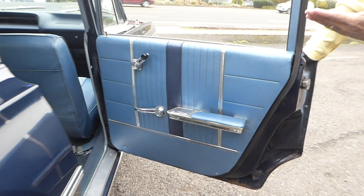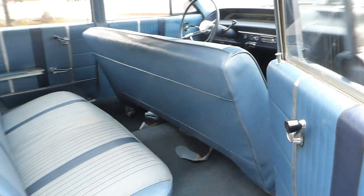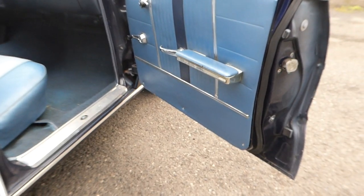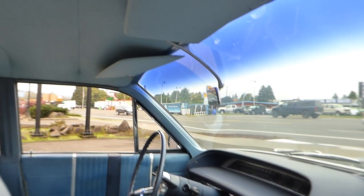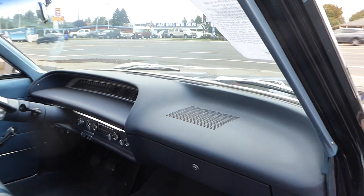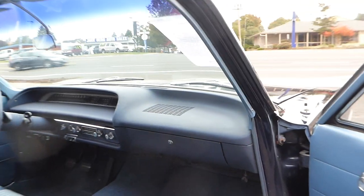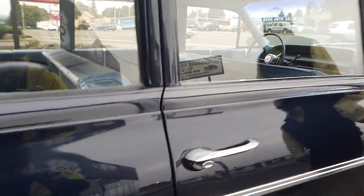Back seats, door panels, very nice. Open the other door — the interior lights work, the panels, the seats, excellent condition, no rips, no tears. The dash is very, very nice. Another thing to notice is the sound of these doors — a very nice solid sound.